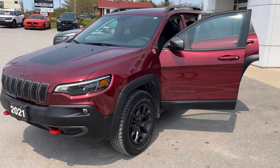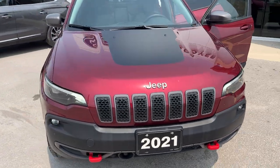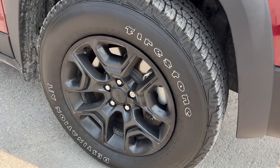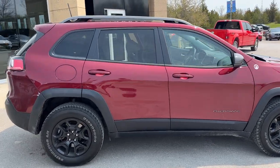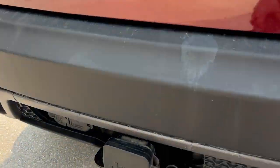2021 Jeep TrailHawk Elite in Velvet Red — a beautiful looking vehicle. This one is rolling on 17-inch black painted aluminum alloy wheels with all-terrain tires, powered by a V6 engine. The vehicle only had one owner and has no accidents on it. Coming around to the back, it does also come equipped with a trailer hitch and connections.